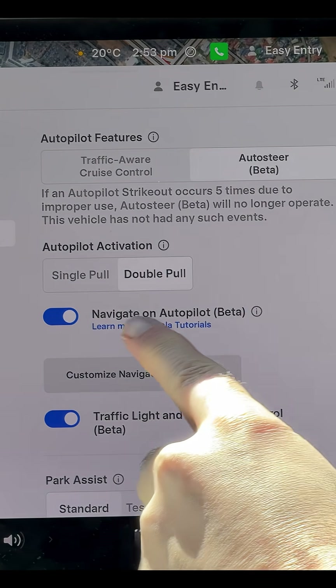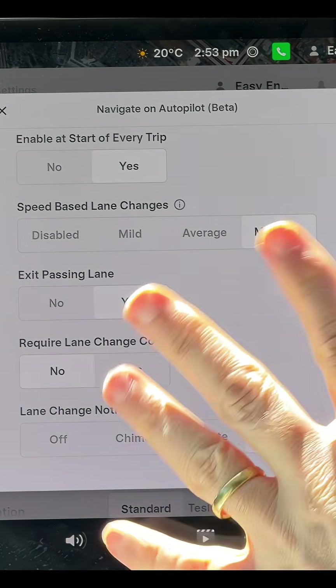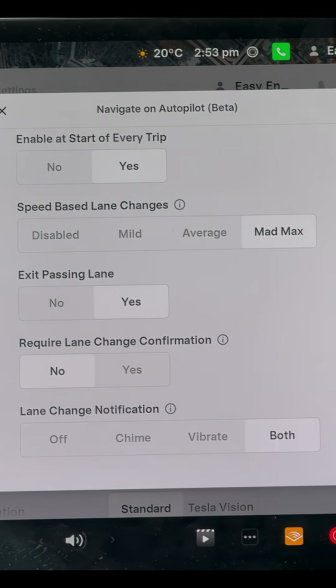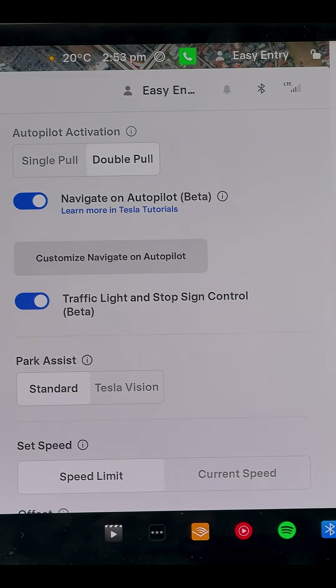We have got Navigate on Autopilot Beta, even though in the app it says Full Self-Driving Supervised. Got the usual suite of features unchanged. Start of every trip, you want to go crazy with your lane changes — go for it. Exit passing lane — please require lane confirmation. No, bit annoying, does dumb decisions, might turn it off again. And finally lane change notification — I think I had that turned off last time. We can do traffic light start and stop control — awesome.